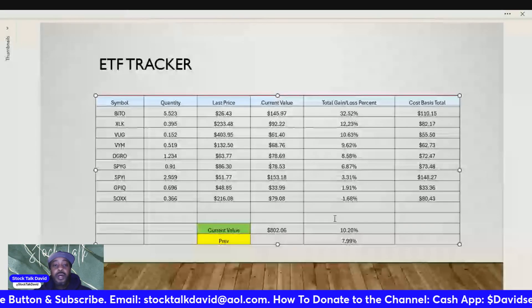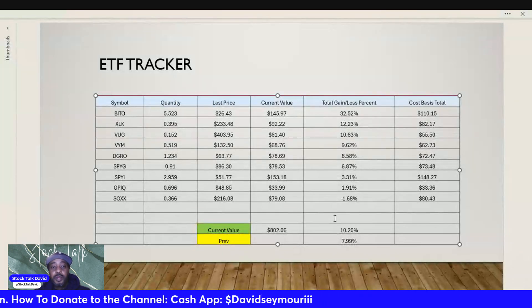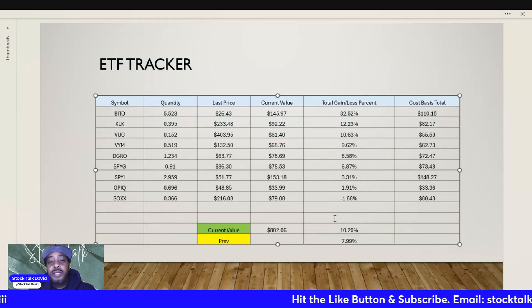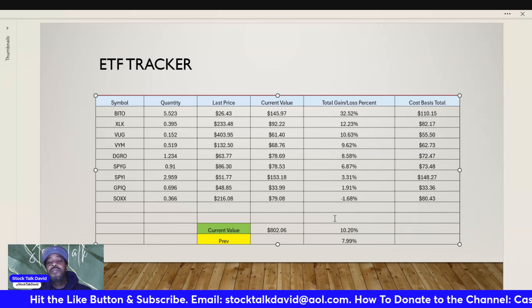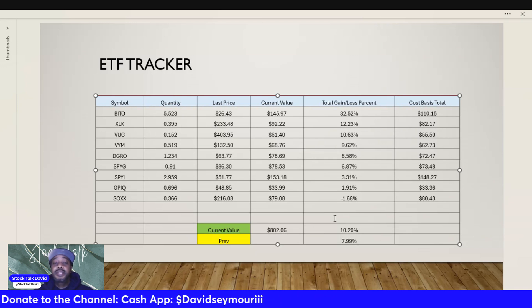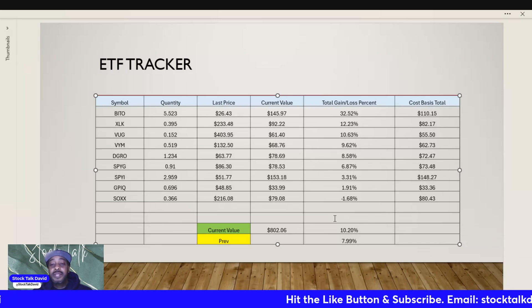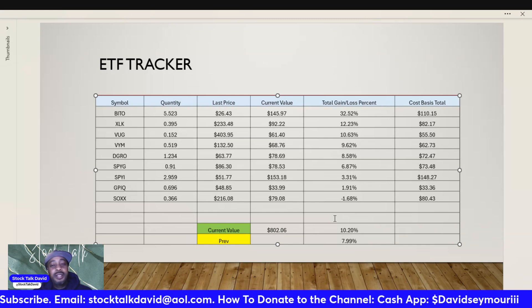Here we are — going straight through. BITO: we have 5.523 shares, last price $26.43, current value $145.97. We are up 32.52% with a cost basis total of $110.15. If you go back to some of the first videos in this series, BITO was at the bottom with a negative return.